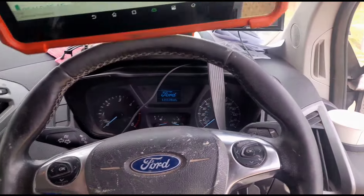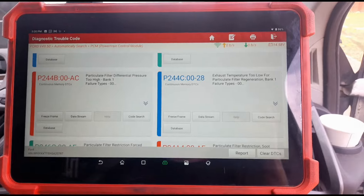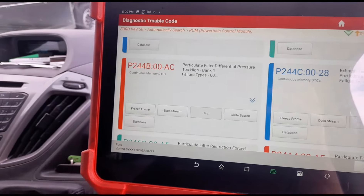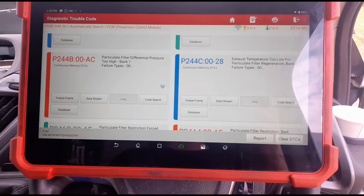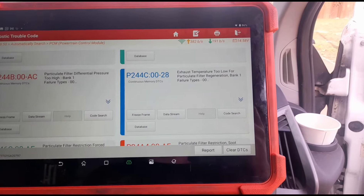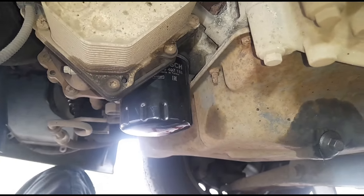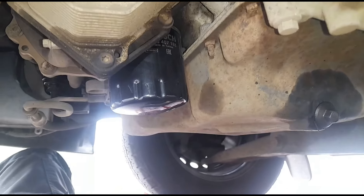I've seen this same problem every single day for the past two weeks. I haven't made a video on every single one as I don't want to bore people, but it's what I keep seeing so I'm going to have to keep showing you. Looking underneath, at least they've changed the oil after doing the numerous force regens on it.